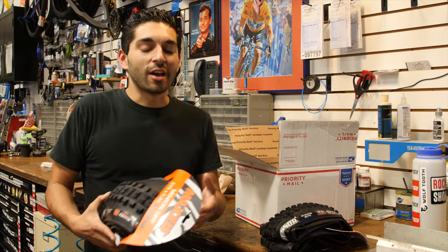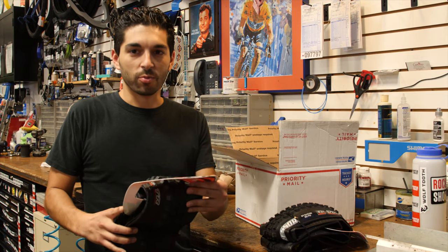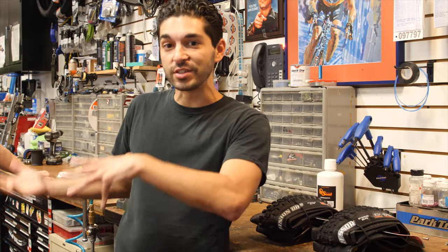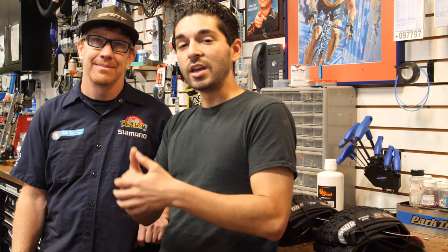Maybe we'll do a review on the Assegai at some point when the channel gets bigger. I'm at RideAway Bikes with Steve, and Steve's going to be giving us some cool tips. We're just going to be putting on the tires, and he's going to help me out. We're going to give you guys some good handy tips and learn a lot about tires in and of themselves.